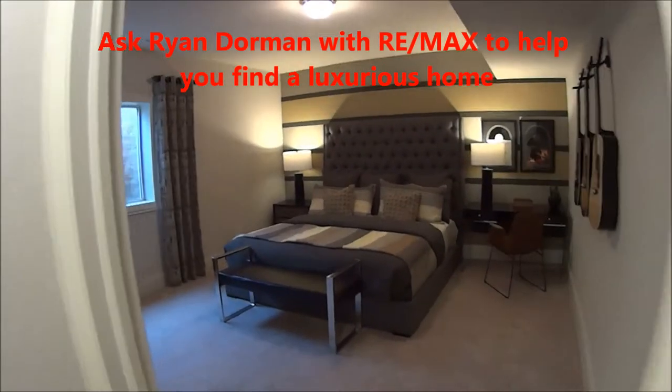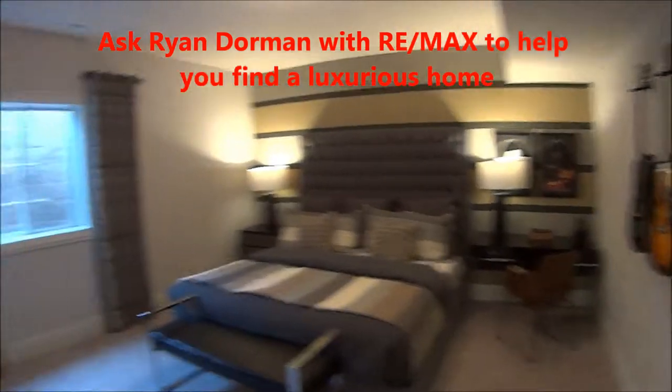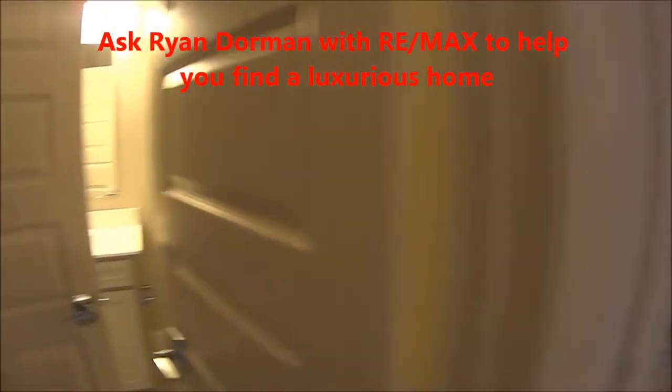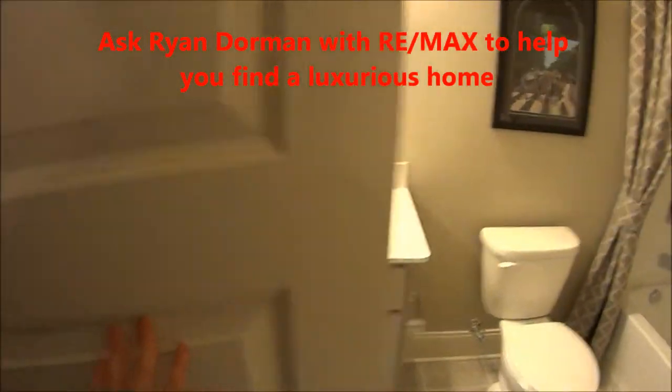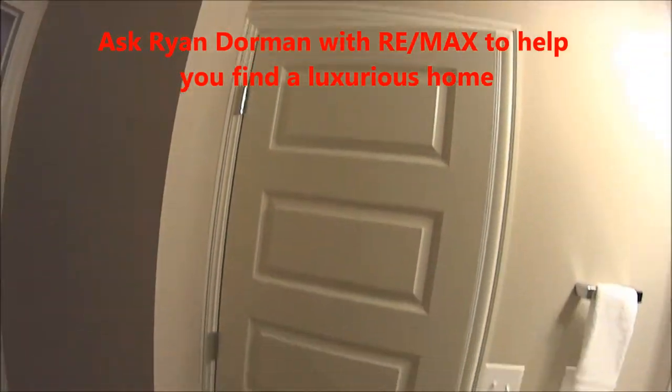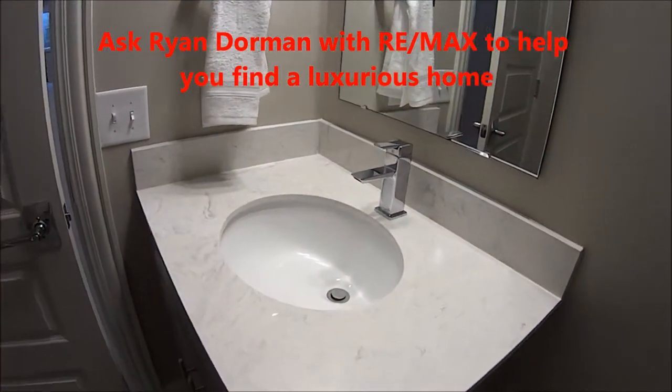One little area here in the basement is the guest quarters down here with the daylight window, and a bathroom down here — guest bathroom with these nice doors. Look at that detail, and the sink with the beautiful faucet.